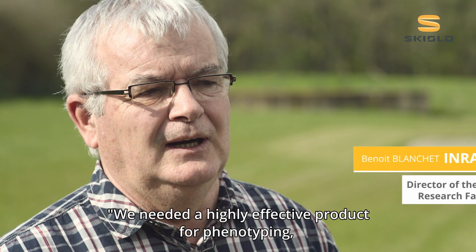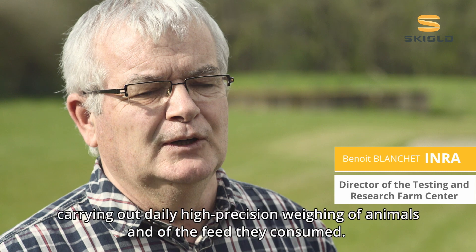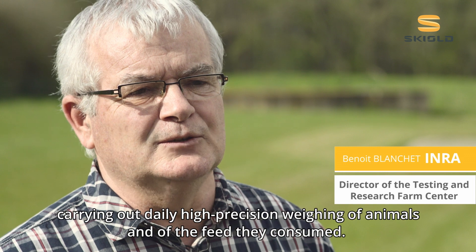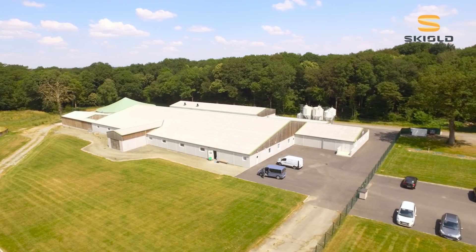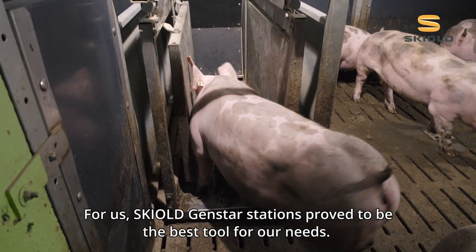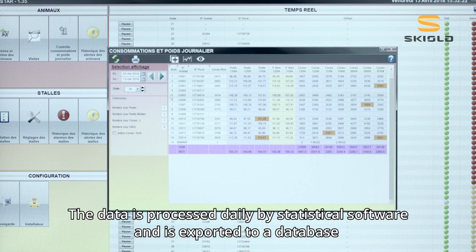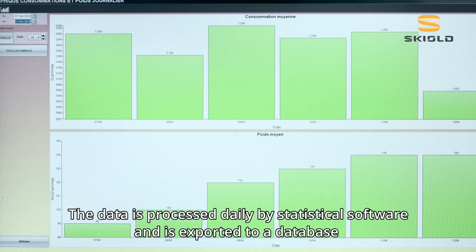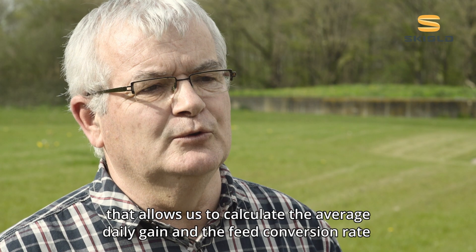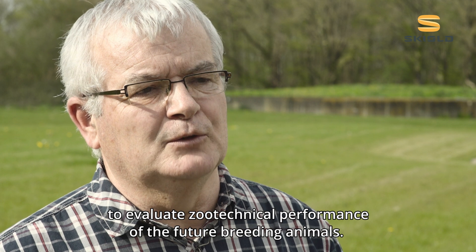We needed a highly effective product for phenotyping, carrying out daily high precision weighing of animals and of the feed they consumed. For us, GenStar stations proved to be the best tool for our needs. The data is processed daily by statistical software and is exported to a database that allows us to calculate the average daily gain and the feed conversion rate to evaluate zoo-technical performance of the future breeding animals.